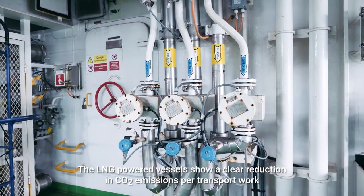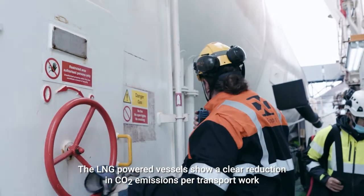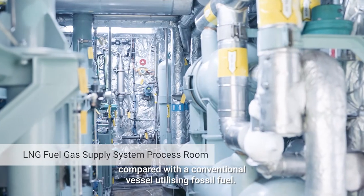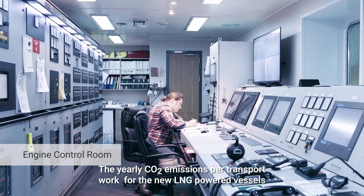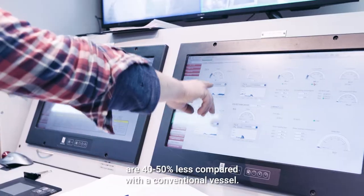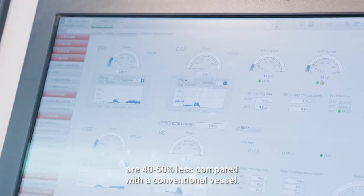The LNG-powered vessels show a clear reduction in CO2 emissions per transport work compared to a conventional vessel utilizing fossil fuel. The yearly CO2 emissions per transport work for the new LNG-powered vessels are 40 to 50 percent less compared to a conventional vessel.